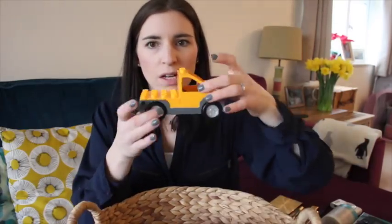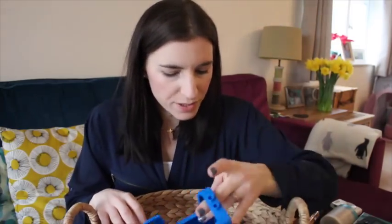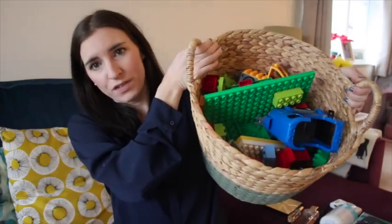We have like the farm set, we've got the set with the horses and stuff like that. So we've got quite a few different bits. I would highly recommend Duplo for all ages because the kids just love it and I just don't ever feel like I can say, right, you're not playing with it anymore. But honestly, they absolutely love it.